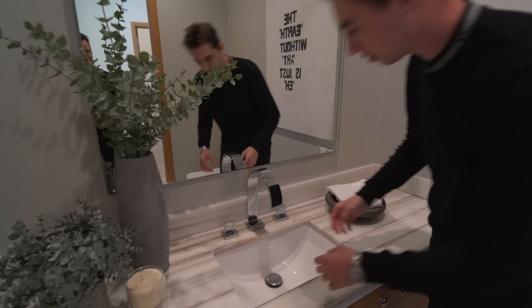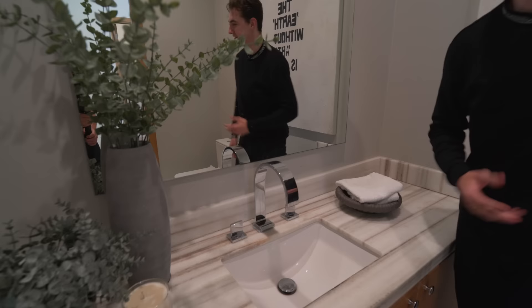Here we have the powder room. This is a really unique sink design — something I don't really see too often — you turn this to turn on the water. It's a nice modern design; I really don't see it too often.